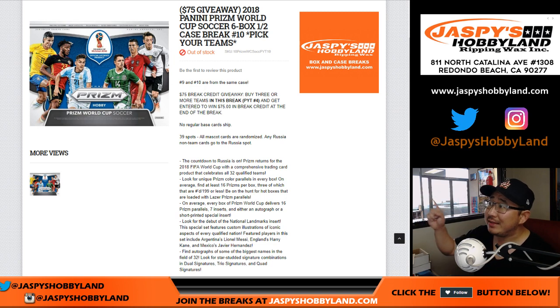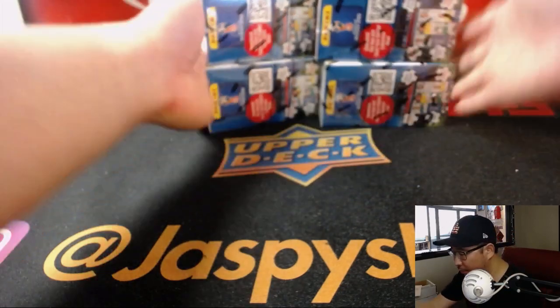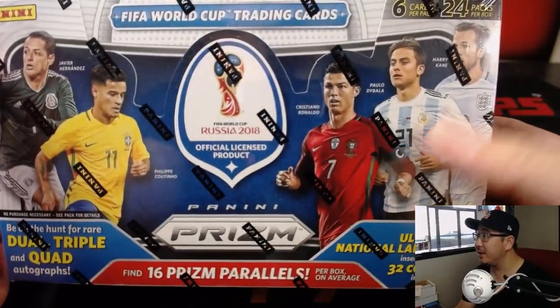Folks, believe it or not, this is our last break. We don't have any more. We do have some 2016 soccer in the store on jazpiecehobbyland.com if you want to keep the soccer going, but this is it for 2018 Prism World Cup. Thanks everybody. Remember the Wolverine slash marks that I made on the boxes so you know they're from the same case.